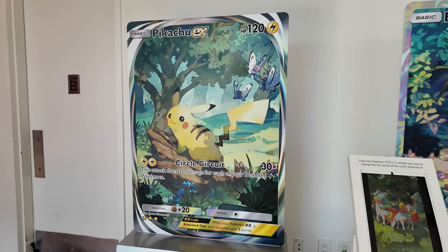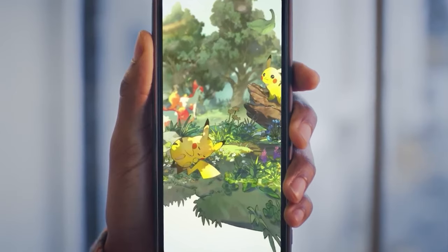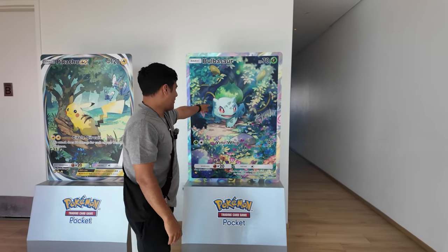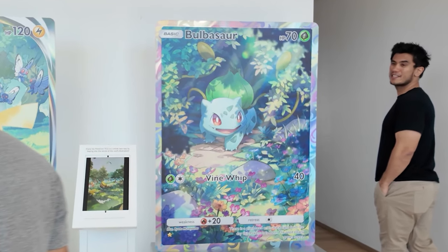In the main lobby, we were greeted by the Pikachu card that you saw in the beginning of the video — the one shown off in the trailer. Immersive cards are absolutely insane. There was also a beautiful Bulbasaur card right next to it. Just look at the art on this card — it's absolutely amazing and exclusive right now to TCG Pocket.